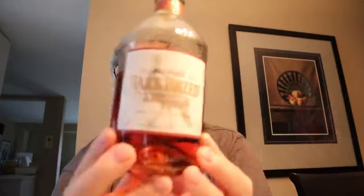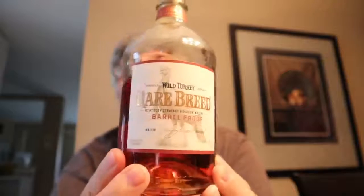So what are we going to drink today? We are going to go back to Wild Turkey. This time we are going to Rare Breed — Wild Turkey Rare Breed. This one is 116.8 proof, so that's about 58 and a half percent alcohol. It's got a little bit of a kick to it.